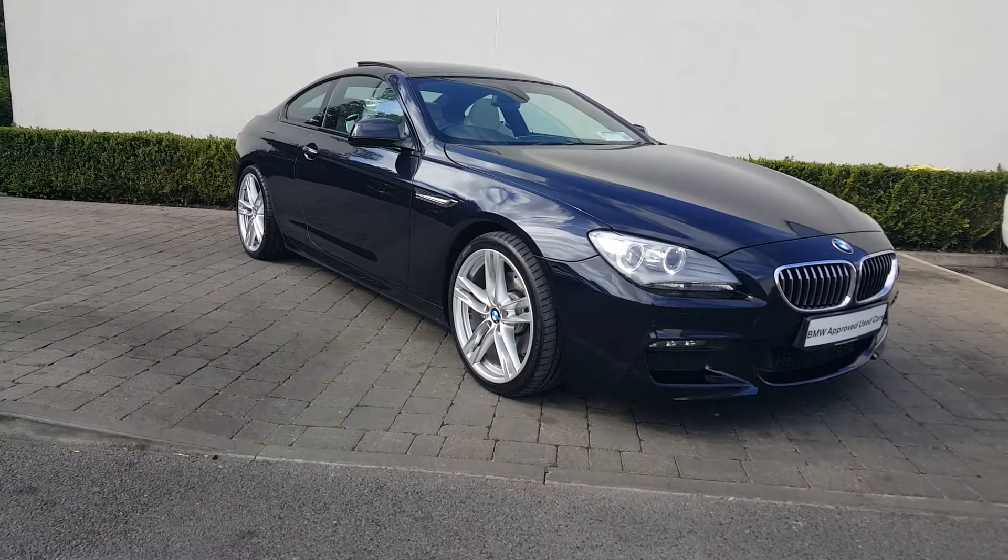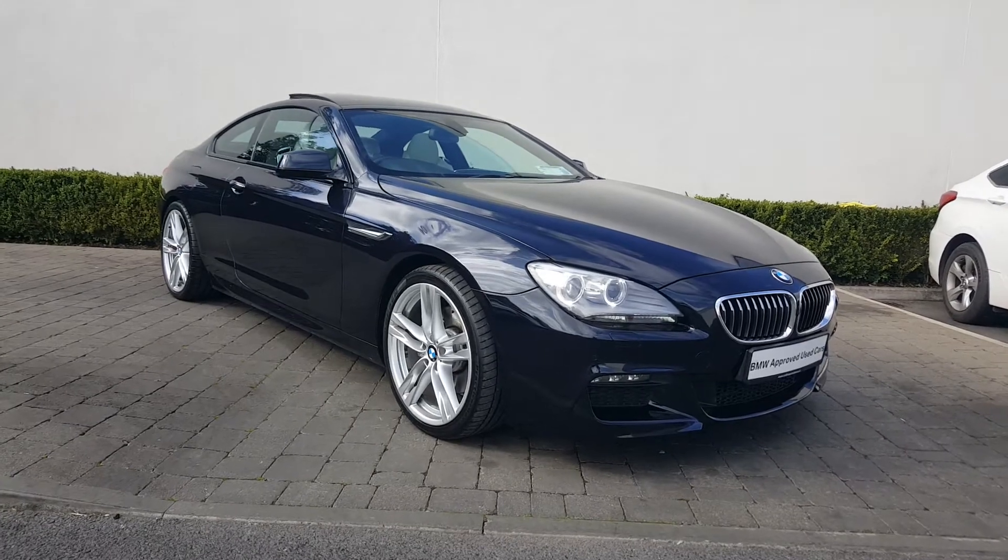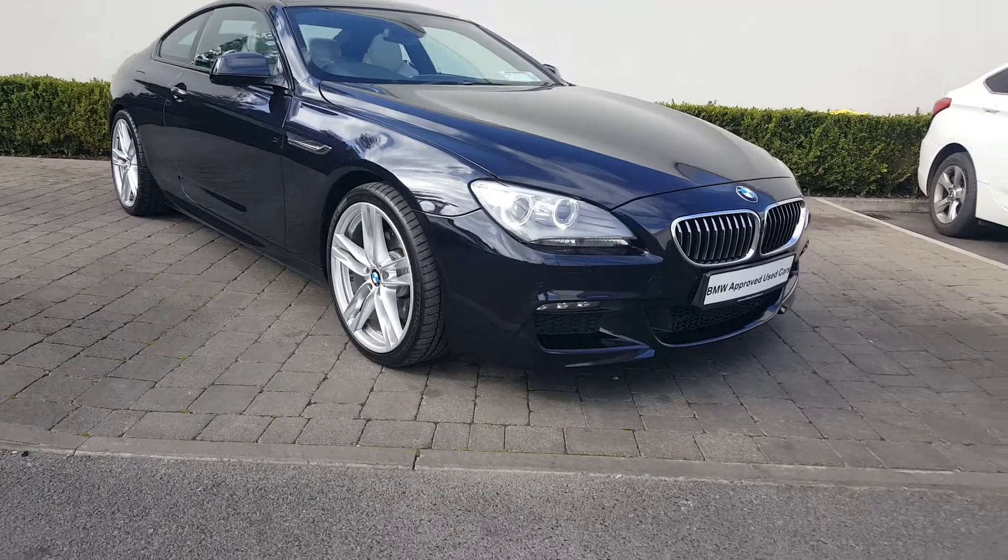Hi there, it's Bobby from Colum McGwin Beambloom McClone. Today I'll just be doing a quick video presentation on this 12640D M Sport.